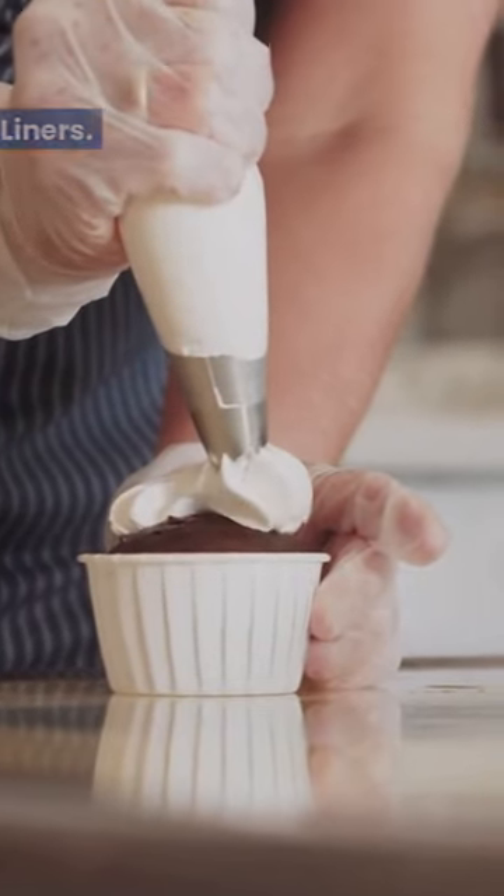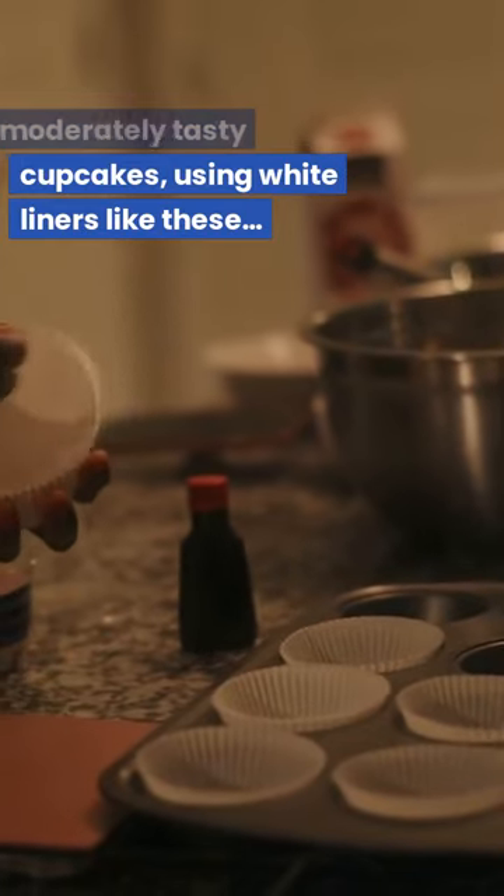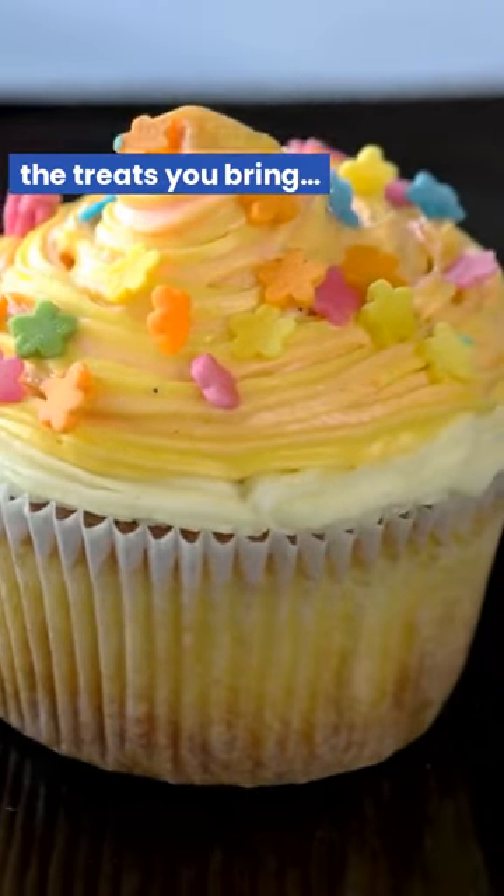Green Direct Cupcake Liners. Even if you create moderately tasty cupcakes, using white liners like these to decorate them can earn you a lot of praise for the treats you bring.